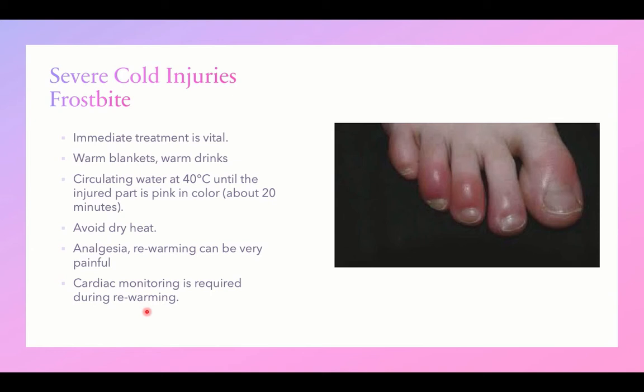Continuing with cold injuries: severe cold injuries may be associated with frostbite. Immediate treatment is vital to guard against complications in the form of clotting disorders, thrombosis, and gangrene. Use warm blankets, warm drinks, and circulating hot water until the injured part is pink in color, which may take up to 20 minutes.